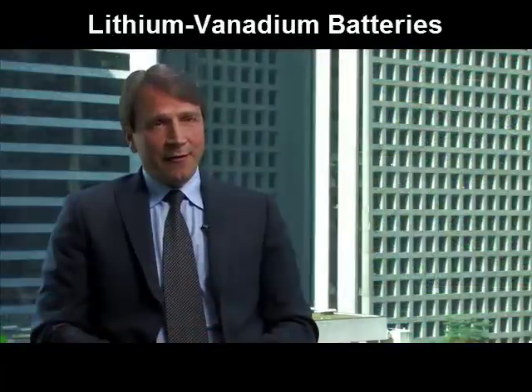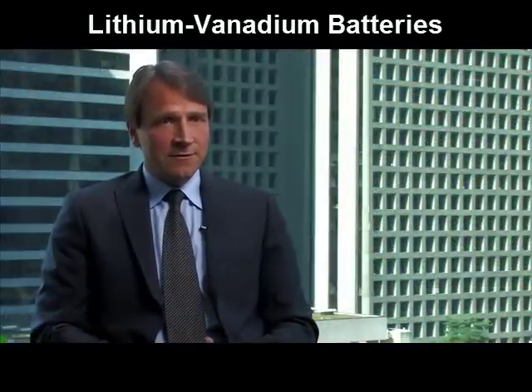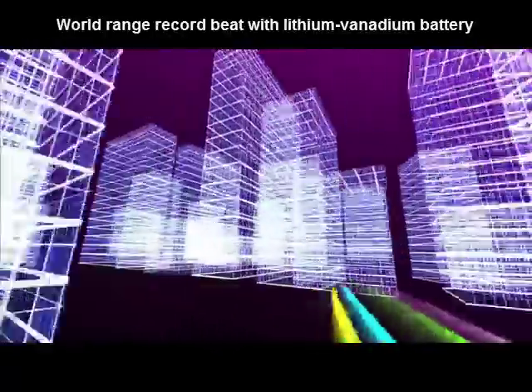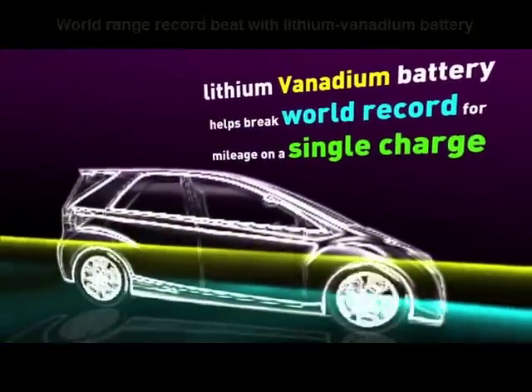In research, lithium-vanadium batteries have been shown to have the greatest energy density, which is critical to range. A number of car manufacturers are actually working hard to put these batteries in their lines. In fact, in late 2010, a car using lithium-vanadium batteries broke the world record by going over 600 kilometers on a single charge.